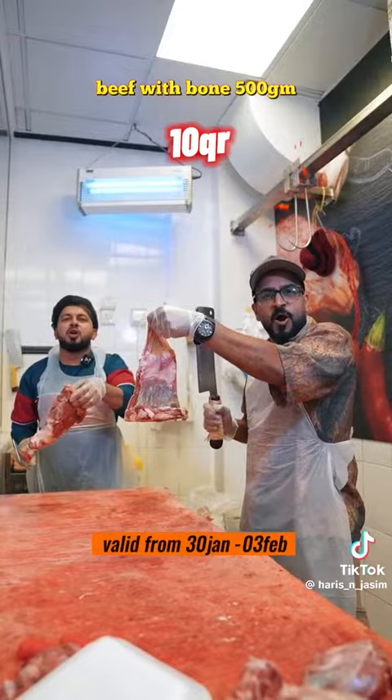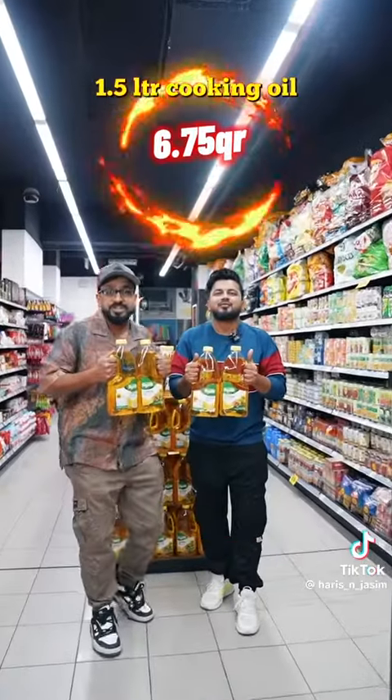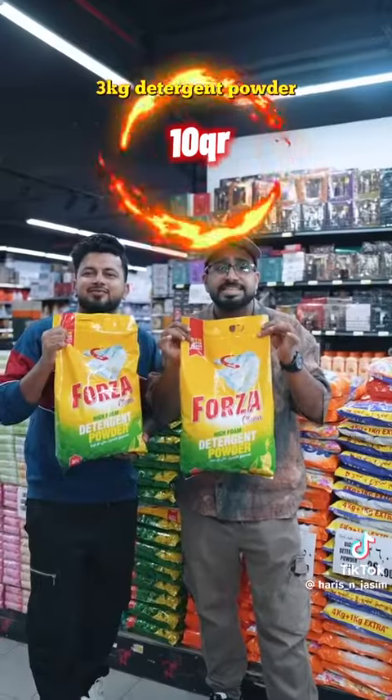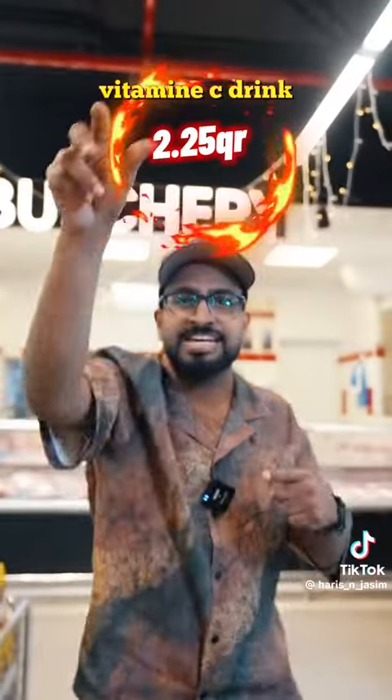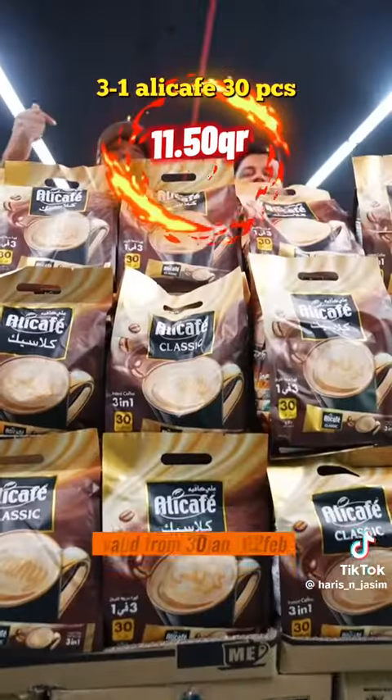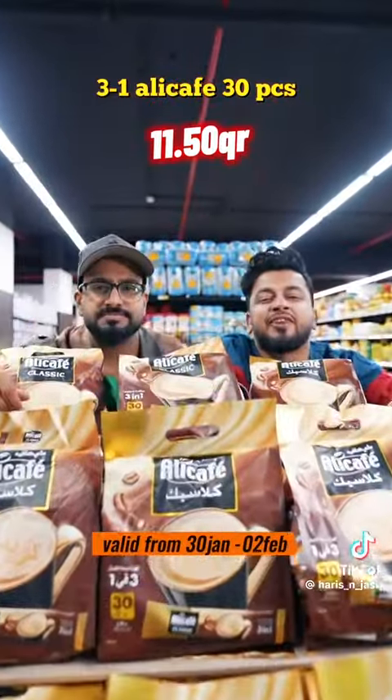Pakistan beef with bonnet only $10. 1.5L cooking oil only $6.75. Makeup only $8.00. 3kg detergent powder only $10.00. Vitamin C drink only $2.25. Half kg mixed chocolate only $5.75. Ali Cafe Classic 3-in-1 only $11.50. RDL papaya body lotion only $6.75. Only $9.